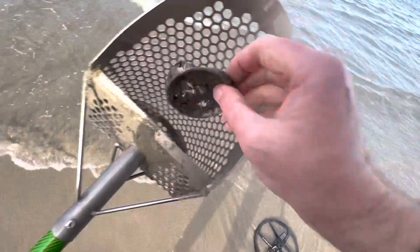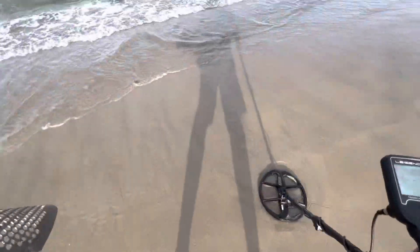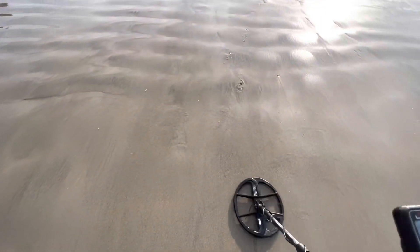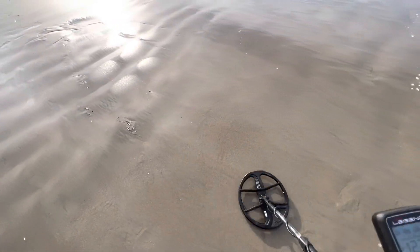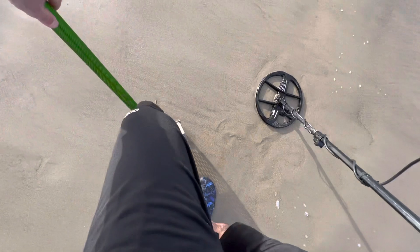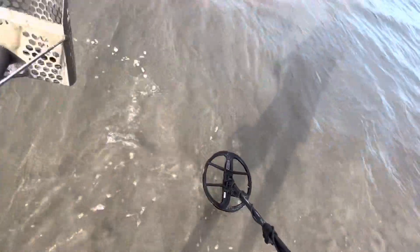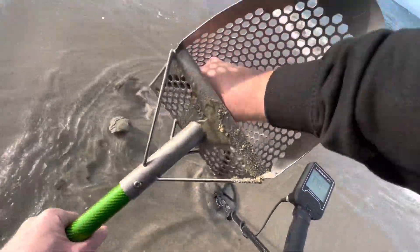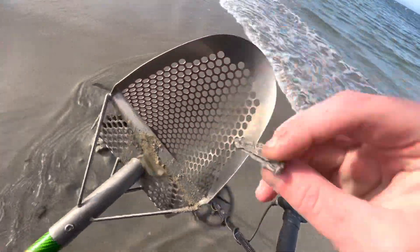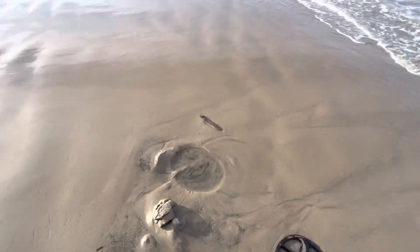Yeah, it's an old can bottom. Old can. And there's something right here on the way... sounds a little better than can bottom, but it's probably can slag. Old school crushed foil cap, I think.